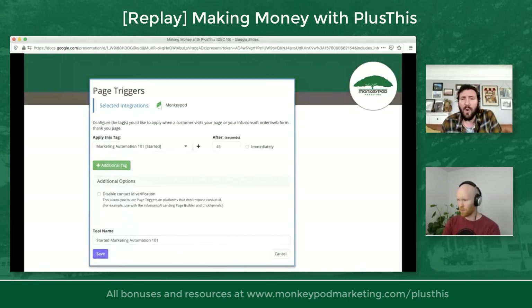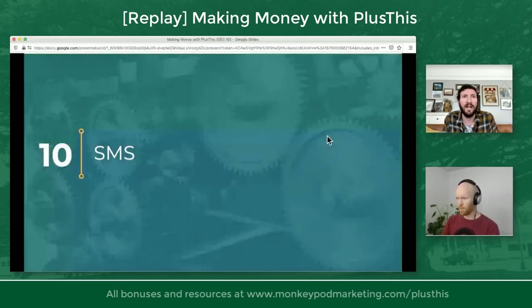Some people wonder: why is this different than the webpage automation goal in Infusionsoft? The primary difference is that you can delay it until after a certain amount of time. The webpage automation goal in Infusionsoft fires as soon as that page loads, which is important, but there are times when you want to know if they've been there for a while — like if they're on your sales page for five minutes. There are just other reasons why you might want to use this page trigger to delay when the automation takes place.